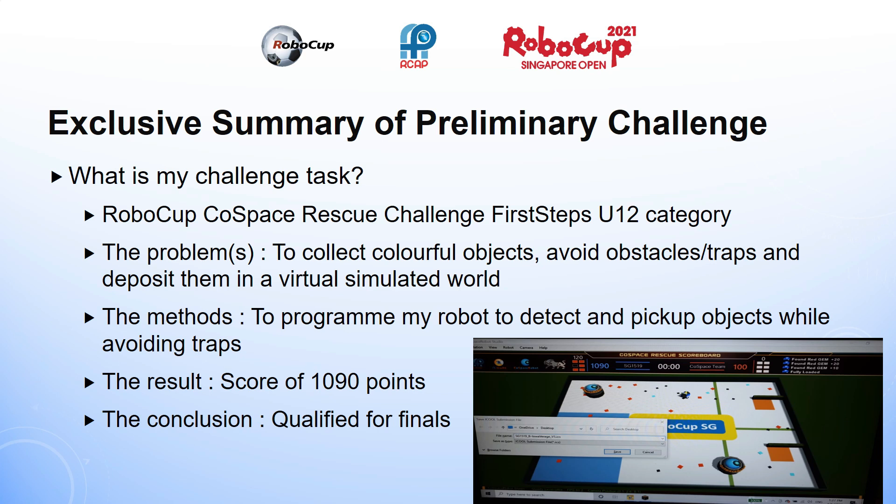The RoboCup Cold Space Challenge consists of a virtual simulated world similar to a walled garden. In my Cold Space Rescue First Steps Under 12 category, my robot, when programmed, will need to move around and interact with the environment it is in. The robot will need to find colourful objects, avoid obstacles, and deposit the objects in the two collection boxes in the preliminary challenge. There was a trap in the centre of the map that can cause my robot to lose its objects if my robot touches the blue part of the trap.